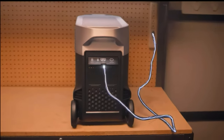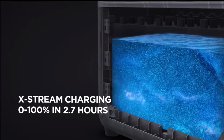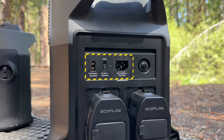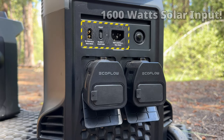The Delta Pro can also be charged with AC, and it's still one of the fastest in the business with X-Stream technology, being able to charge it in 2.7 hours. This is the only all-in-one medium power station that can be truly charged with an EV power station, and it's also the only unit that can be charged with 1,600 watts of solar and up to 150 volts of DC input.